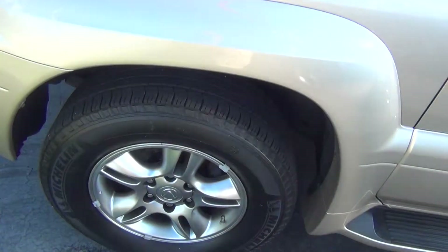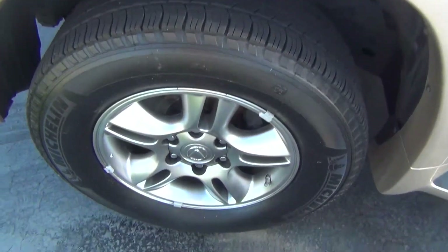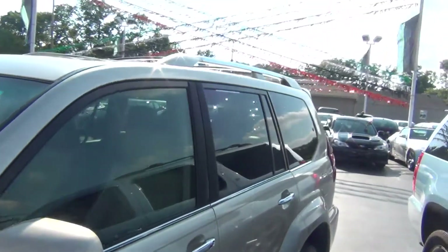It's only got 66,000 original miles. You can see the wheels are in excellent shape — no curbing on the rims, no road rash. You're knee deep in tread there, like brand new tires. You've got tons of tread life left.